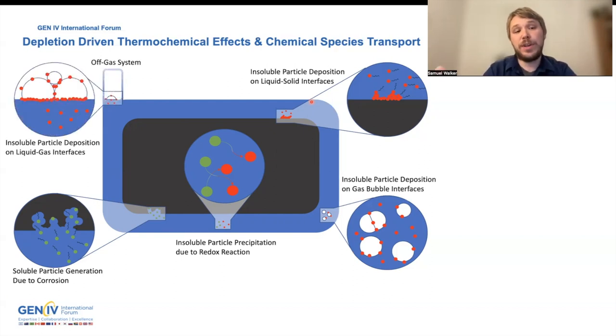We also want to look at an off-gas system. The liquid-gas interface is really critical to understand what sort of species will be going into the off-gas system, especially if you have any deposition of insoluble noble metals, as this will alter the surface energy of that interface.